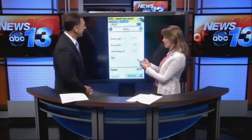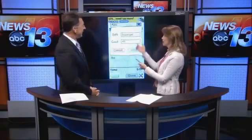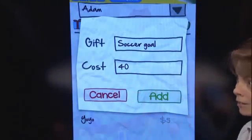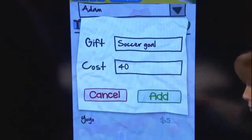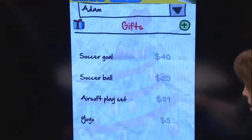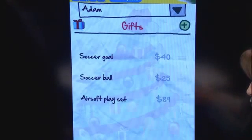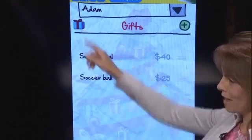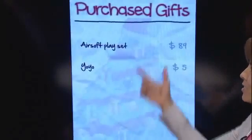You can go in and edit items and change the pricing if you need to — so maybe it costs thirty dollars, you got it on sale, and it'll adjust that and figure it into your budget. Once you've bought a gift, just swipe to the right and it doesn't remove it from your list — it moves it off your shopping list. If you click on the packages icon, you can see it's in your purchased gifts category.